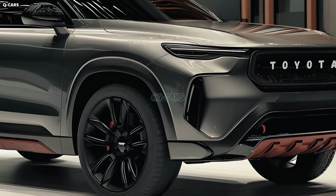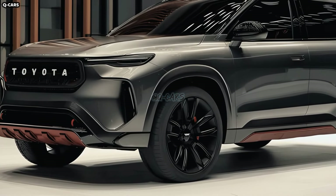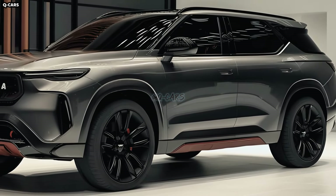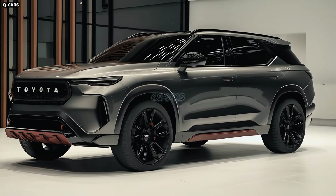Toyota has announced that the unveiling of the 2024 Fortuner will take place in the second half of 2023. Even the most current versions do not cost more than $50,000. An upgraded, more comfortable, and more practical cabin characterizes the 2024 Toyota Fortuner.